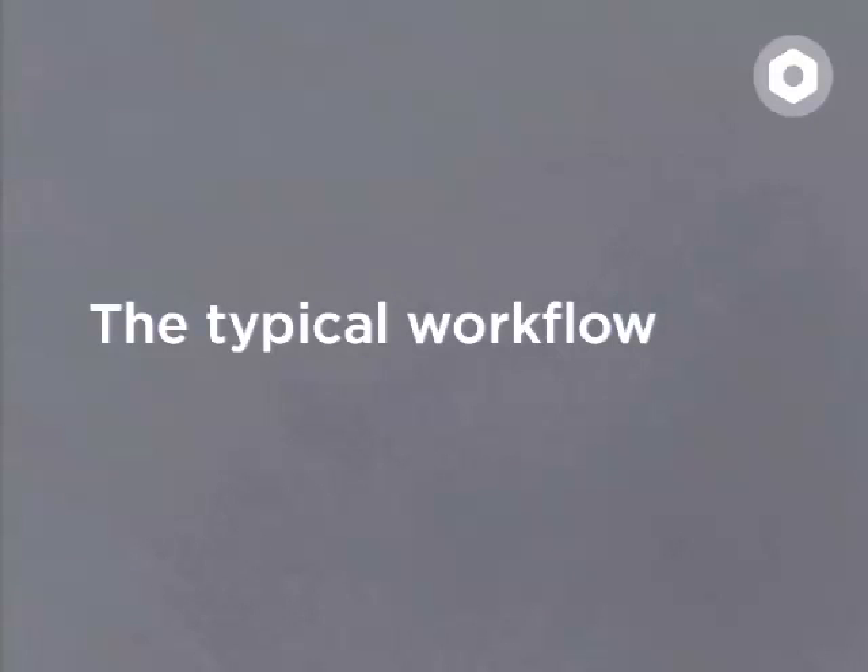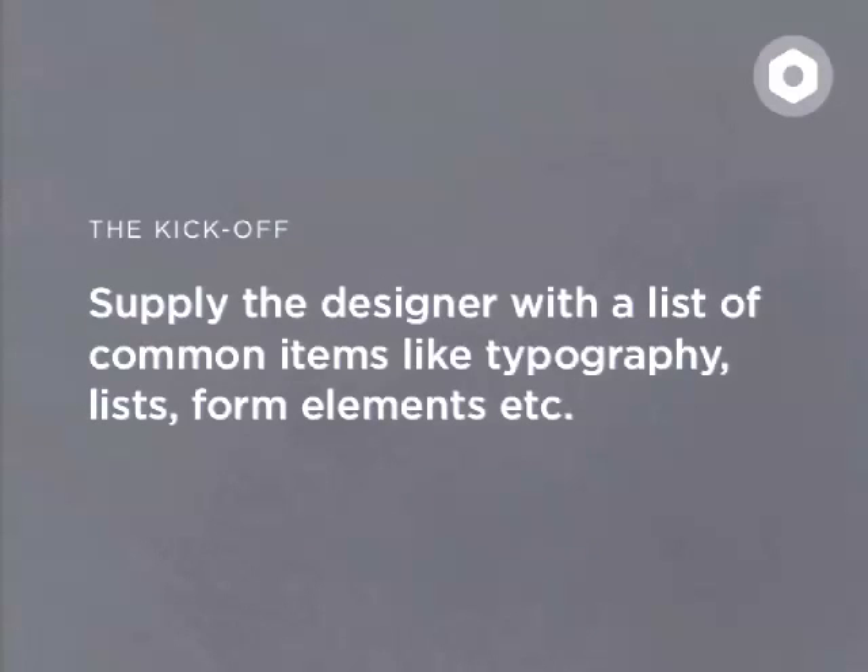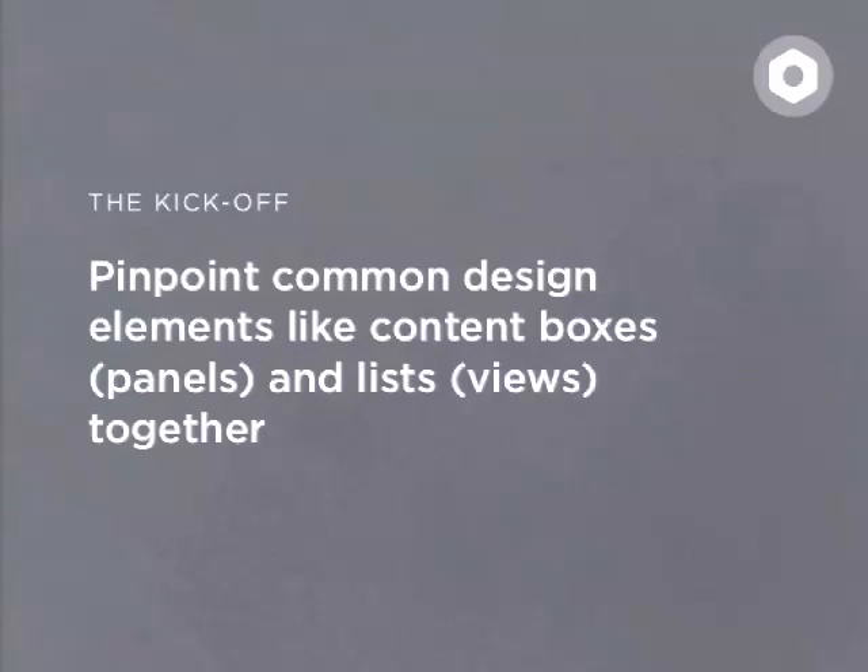The typical workflow with a style guide depends on the website and how large it is. Most of the websites we work on are fairly large and complex, so that justifies a certain amount of detail in the style guide. Usually, before I start theming, I sit down with a kickoff meeting with the external designer. I find it highly valuable to just supply them with a list of common items like typography lists, form elements, and so on. When you're sitting down with the designer, I suggest you also pinpoint common design elements like content boxes, panels, lists, and views together.